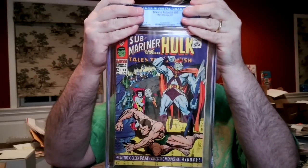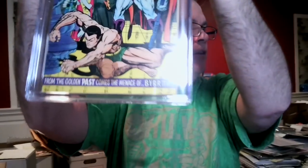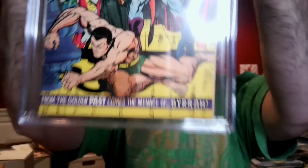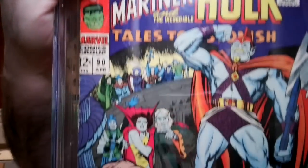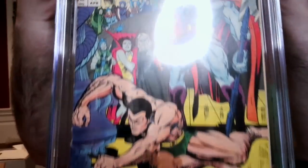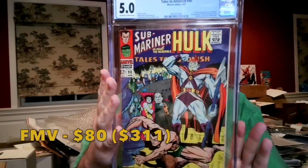The first book in the order — I submitted these alphabetically. Tales to Astonish #90, the first appearance of the Abomination. There's a stain on Subby's knee; the rest of the book is pretty sharp with some spine wear and color rub. I had this at a 5.5, thinking it might come back lower. It came back 5.0, off-white to white. They didn't hit the stain as hard as I thought.